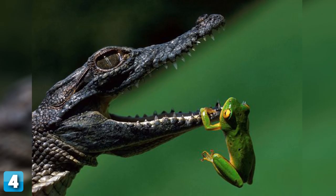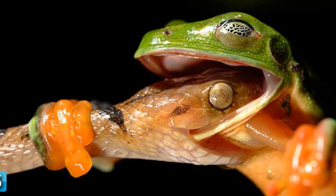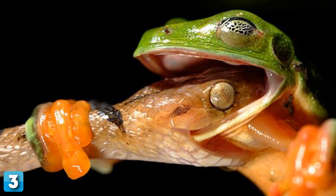4. A year-old Nile crocodile attempts to snap up a frog in the St. Lucia Estuary in South Africa. Also known as the common crocodile, these large reptiles are distributed across much of Africa, and they have earned their reputation as among the most ferocious and deadly animals on the planet.